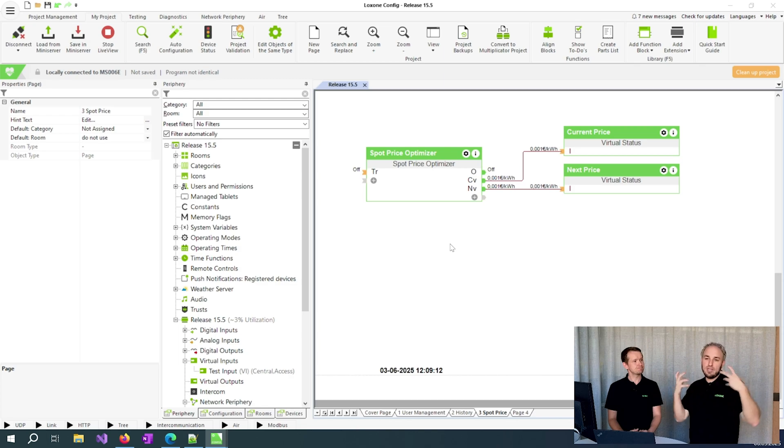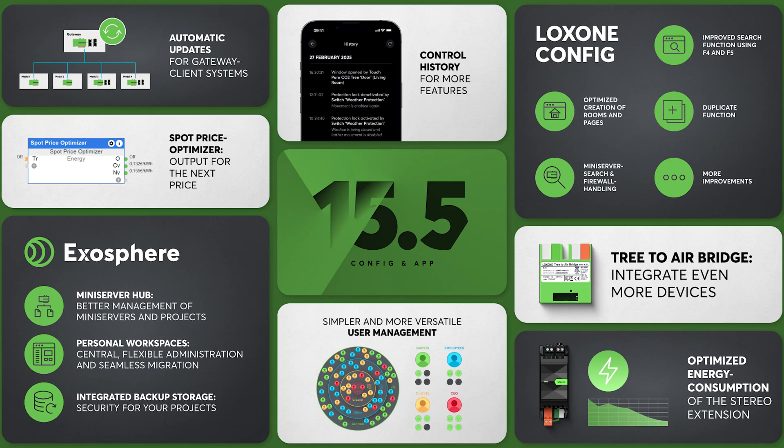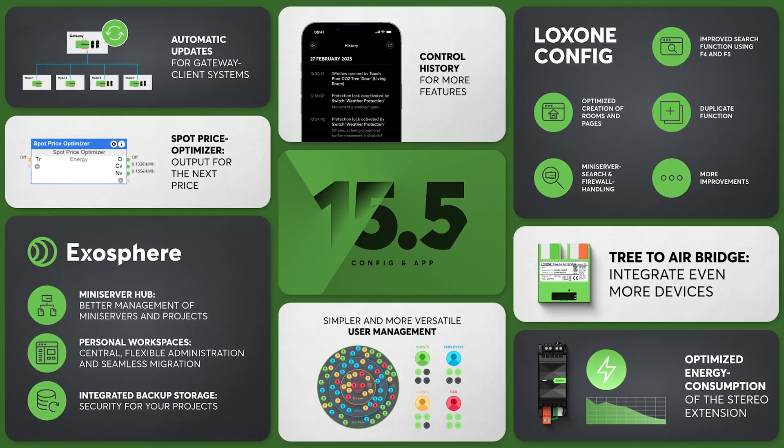The Spot Price Optimizer has been improved too. An additional output now displays the price for the next electricity price interval, allowing for a more effective response to price fluctuations. For all the details on the new features, be sure to check the change log.